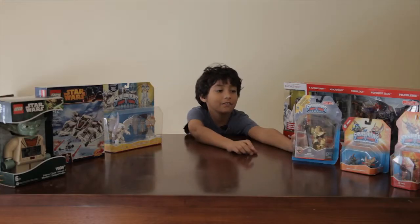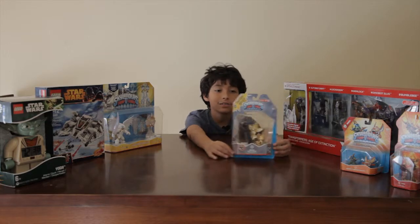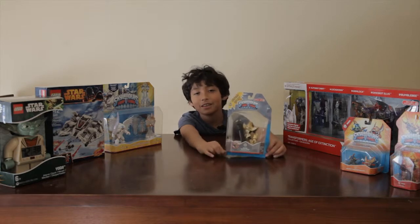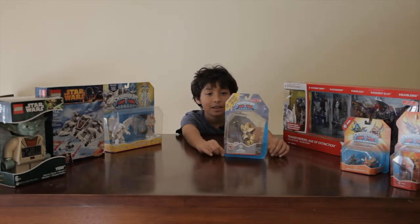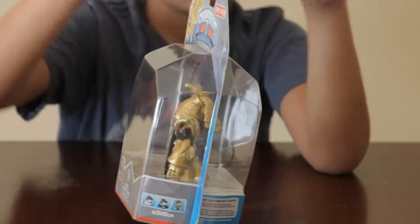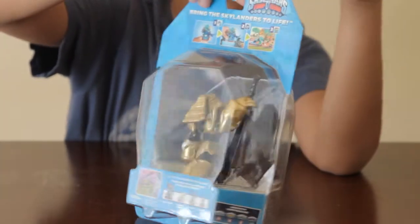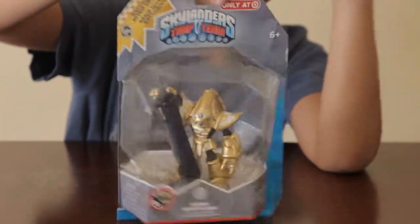I also got Nitro Crypt King from one of my family members and I was really excited about that. Here's the back. I got it on Christmas Eve.